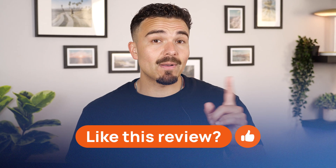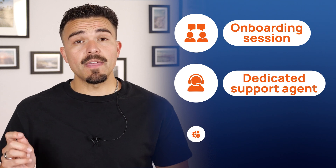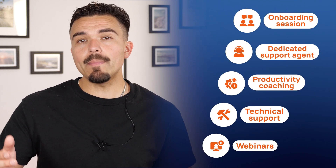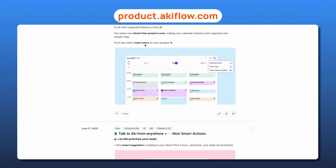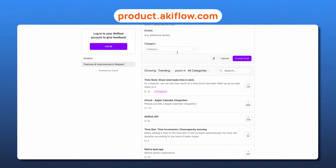If you've got questions about how Akiflo compares to other tools or want help setting it up, drop a comment down below. Now, with a tool this powerful, support really matters — and honestly, Akiflo does a great job here. You get a one-on-one onboarding session when you sign up, which I found super helpful for getting familiar with the layout and all the integrations. There's also a dedicated support agent, productivity coaching, technical support, and even webinars. What I also really appreciate is that Akiflo is transparent about what's coming next — you can check their public roadmap at product.akiflo.com anytime.